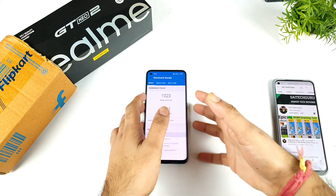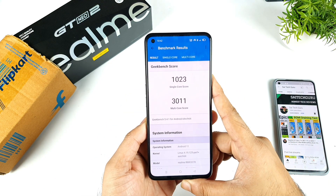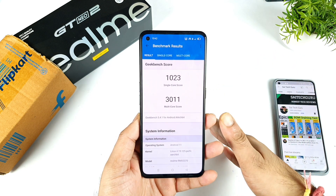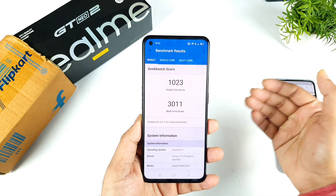So right now we got the results: about 1023 in single-core and about 3011 in multi-core — not bad. So slightly close to 3000 at least. Now let me use GT mode and run the Geekbench 5 test as well.